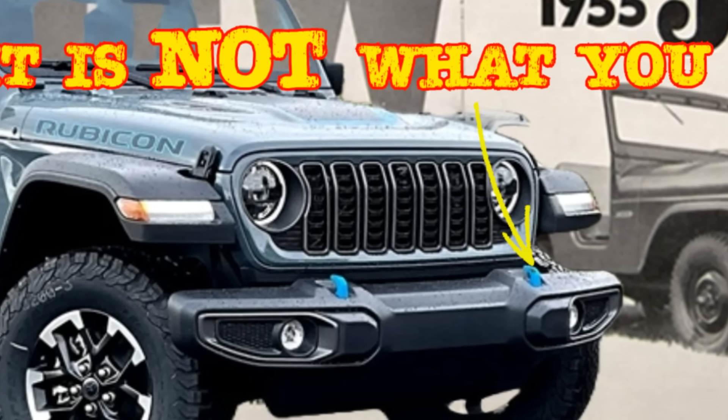We discussed that no longer is it the goal of FCA to sell the most Wranglers or even the most Jeeps. The goal now is to sell the most EVs. I didn't have any intention of revisiting this topic anytime soon, but I read something else — something different, something catastrophic for Wranglers, Gladiators, for Jeepers as a whole. Let's get into this one.